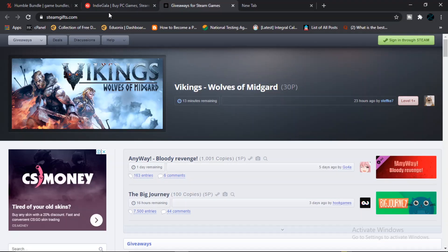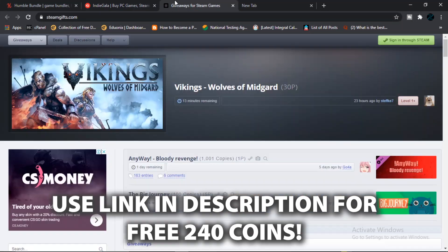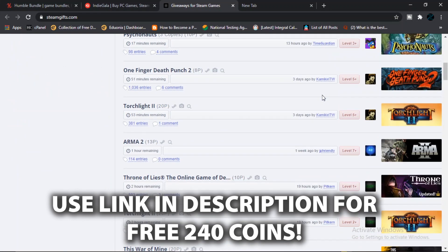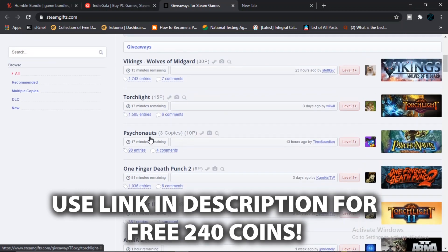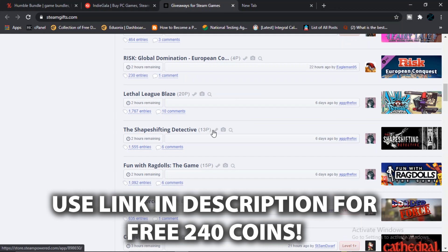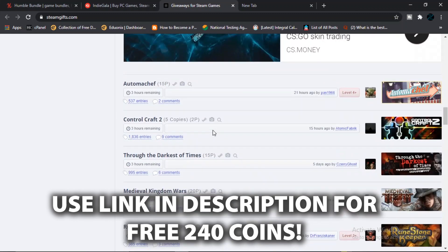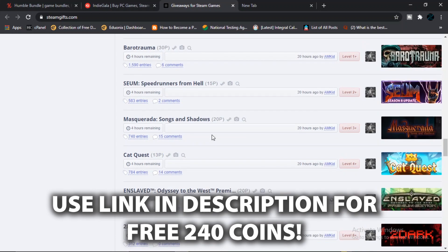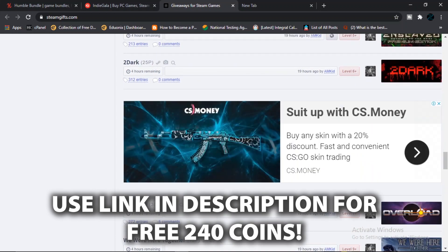The next two I use are called Indie Gala and Steam Gifts. Let me show you how these sites work — these are actually the ones that give away a lot of games. All you need is to sign in using Steam, and then they have these ongoing giveaways. There are a lot of games like Arma 2, Torchlight 2, and some are really worth it — simple but really amazing games.